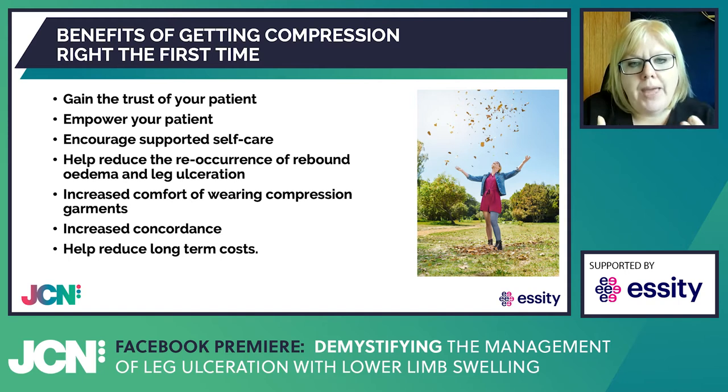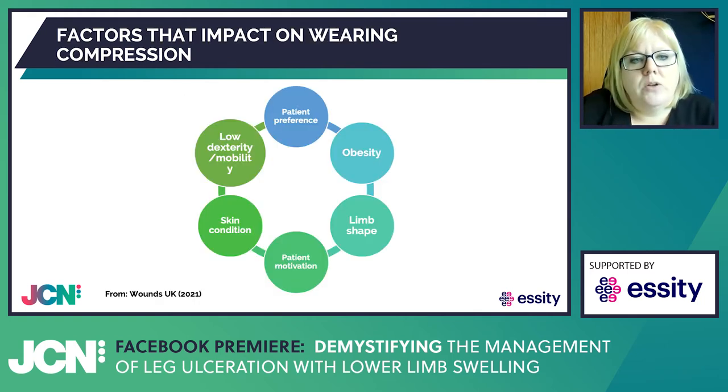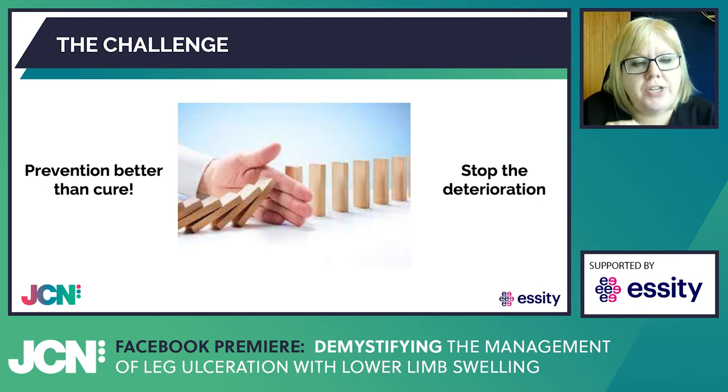Our therapeutic relationships with our patients are key to increased concordance, and that ultimately is a fantastic way to reduce the burden and spend on the NHS, but also improve the patient's quality of life. There are many factors that impact a patient wearing compression, and we need to be skilled in all of these areas — patient preference, underlying obesity, limb shape, the patient's ability, skin condition, and their overall understanding of compression. We need to try our best to get this right. I really believe that prevention is better than cure. The sooner we get these patients into therapeutic compression and engage their brain with that compression, the better chance we have to stop that deterioration, stop that chronic edema becoming worse, and heal that venous leg ulcer.